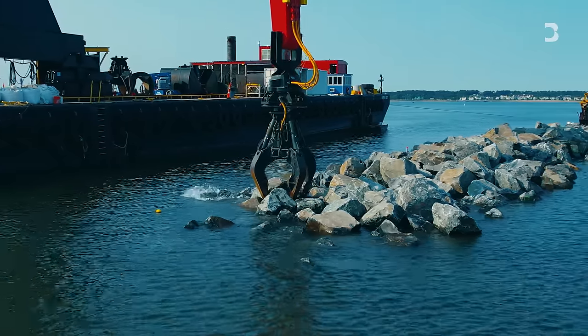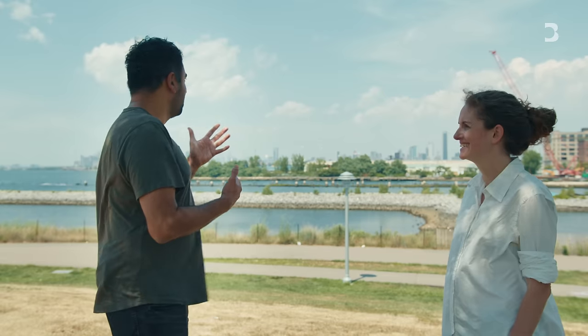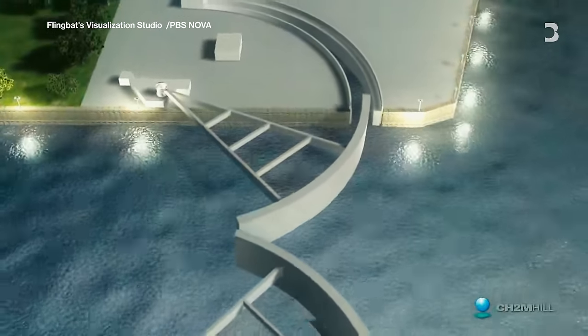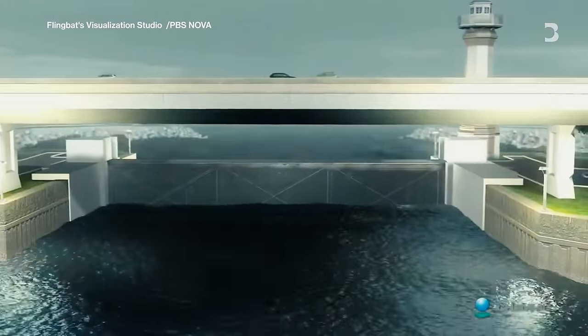Some other solutions sound almost like science fiction — building massive doors to stop water. One thing we often try to do is compare ourselves to the Dutch: engineer a giant gate on New York Harbor and keep all the water out. But that's probably going to take 50 years to get all the political buy-in and figure out how to pay for it. And it's probably going to fundamentally change the ecology of the harbor, so a lot of our partners didn't think that was the right solution.